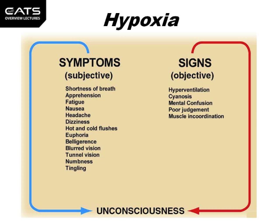Further symptoms include euphoria, which is an excited state, belligerence, which is an aggressive or hostile attitude, blurred vision, tunnel vision — which is where it's like looking through tubes and the peripheral vision from the eyes gets less and less — and numbness and tingling.